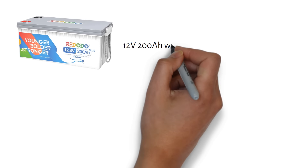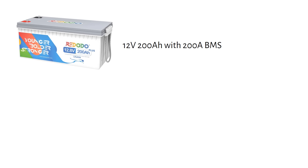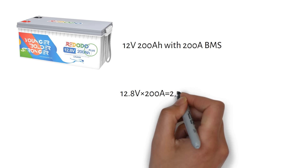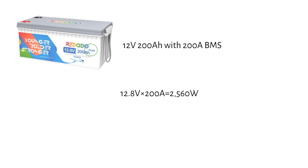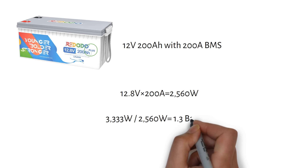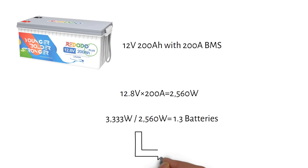If you're using a larger lithium battery — say a 12 volt 200 amp hour with a 200 amp BMS — batteries with a higher current BMS are often named as plus batteries. Let's calculate the maximum power a 12 volt 200 amp hour battery with a 200 amp BMS can deliver: 12.8 volts times 200 amps equals 2560 watts. Now, let's see how many batteries we need: 3333 watts divided by 2560 watts equals 1.3, so you will need two of these batteries in parallel.